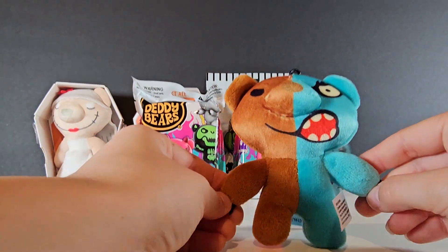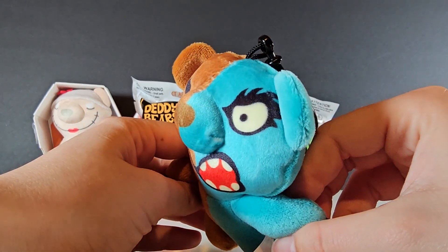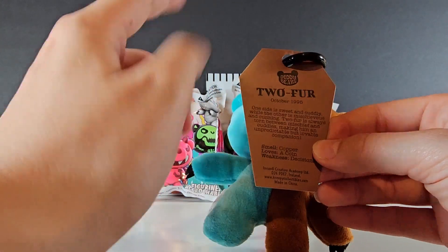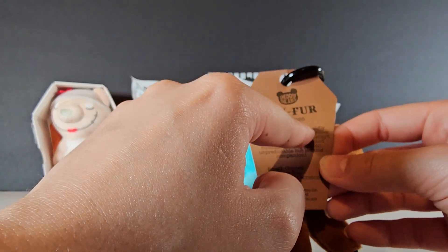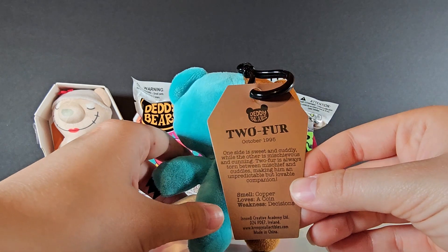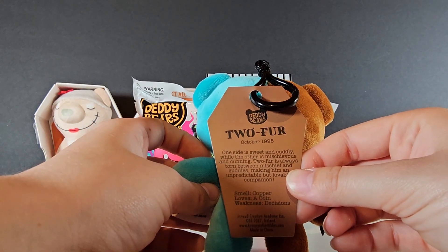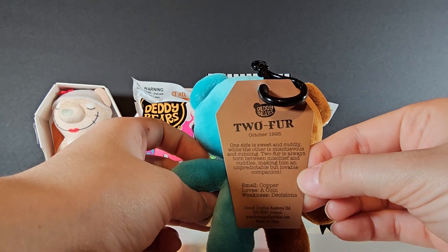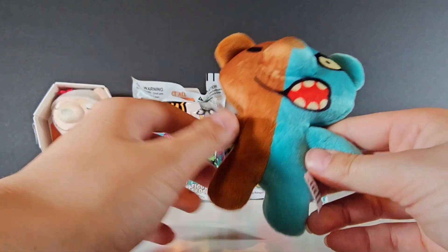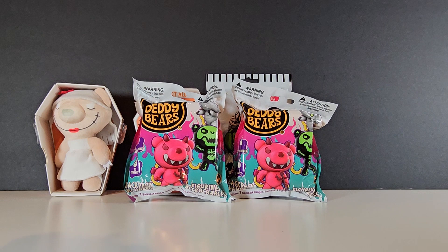We got the Two-Face one — Two-Fur. Nose is a little busted. Look at his eye on the evil side — the left one's pretty sinister. Left is sinister, right is evil. It's giving off-brand Monokuma. This also says October 1995 on the card. Well, one side is sweet and cuddly — while the other is mischievous and cunning. Two-Fur is always torn between mischief and cuddles, making him an unpredictable but lovable companion. He smells like copper, loves a coin, and his weakness is decisions.